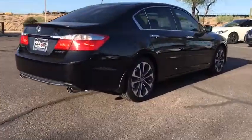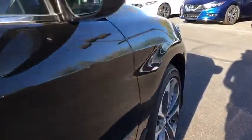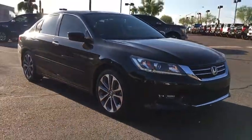Stability control. Keyless entry. Steering wheel audio controls. Anti-lock braking system. Backup camera. Traction control. Bluetooth. Leather-wrapped steering wheel. Power steering.